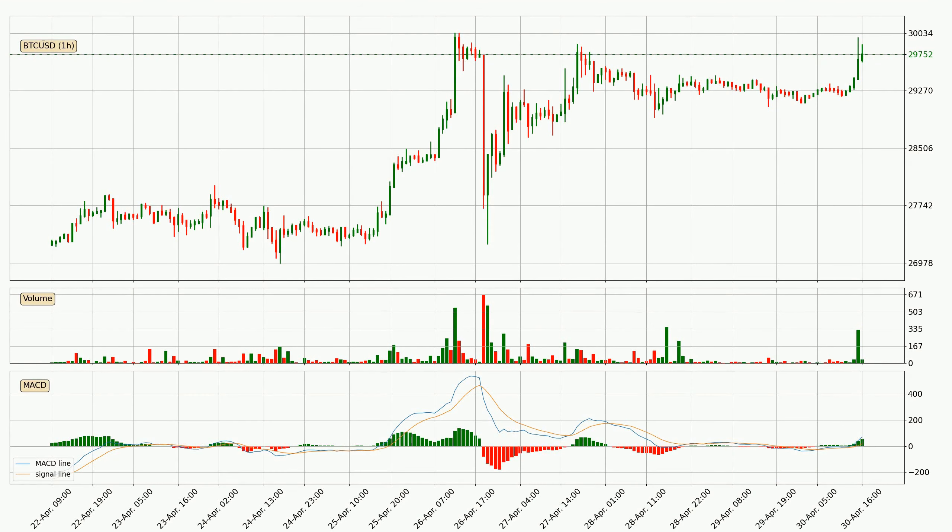Looking at the hourly MACD, the MACD line is above the signal line, which shows that the current trend is on the upside. Looking at the MACD histogram, we can see that the momentum is strong at the moment and we can expect the price to continue growing, or maybe at least remaining the same for some time.